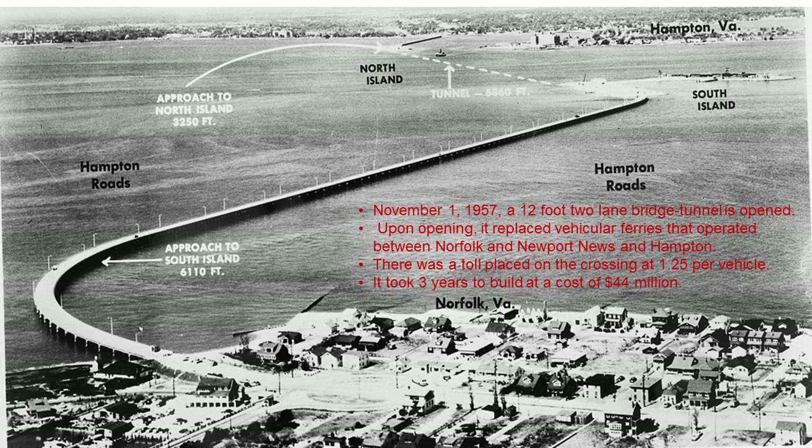When the bridge tunnel opened on November 1st, 1957, it replaced a vehicle ferry system that ran between Norfolk, Newport News, and Hampton. Once built, it cut the travel time from 30 minutes on the ferries down to seven minutes on the bridge. It went from the Phoebus area of Hampton to the Willoughby Spit area of Norfolk, and connected to then US Route 60, because Route I-64 was not yet completed.